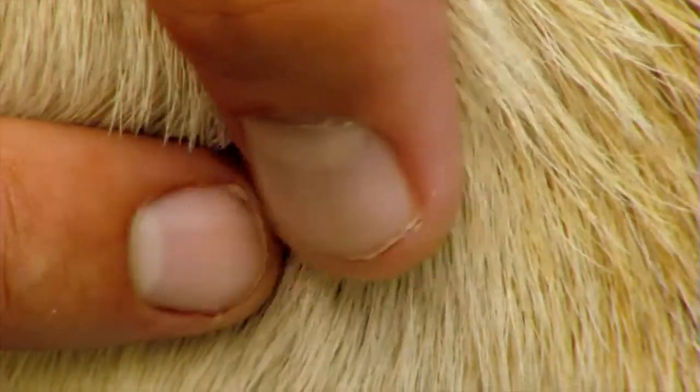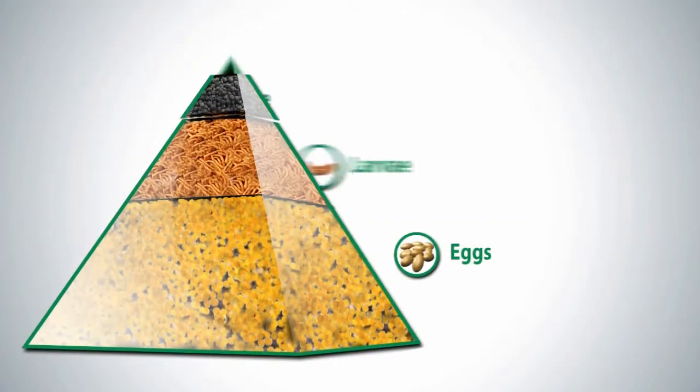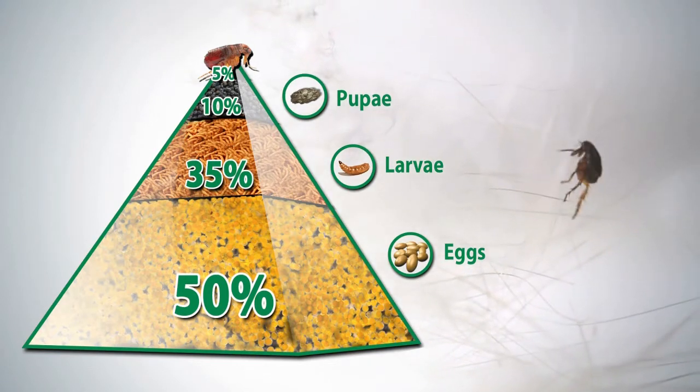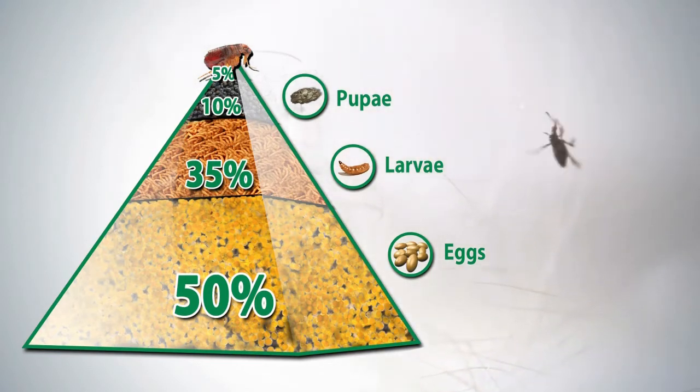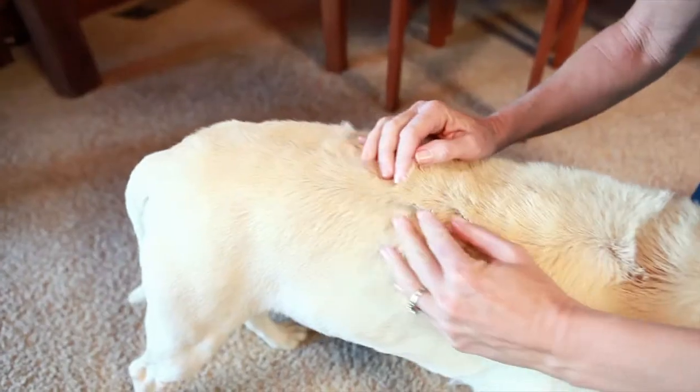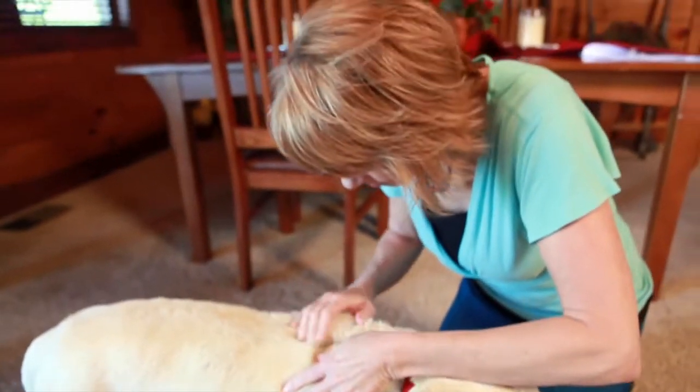It's not unusual for pet owners to wait until they see fleas to start treating the problem. This may seem like a logical approach, but adult fleas are just 5% of the entire flea population. You don't see the other 95% of immature fleas that can persist in the environment for up to a year. A 'treat it when I see it' approach doesn't break the perpetual flea life cycle. Just because you don't see fleas doesn't mean they aren't there.